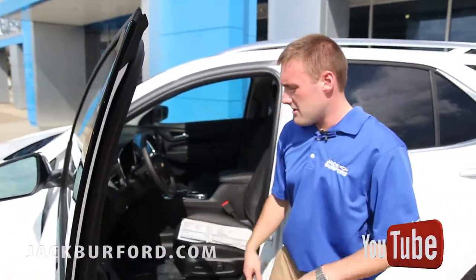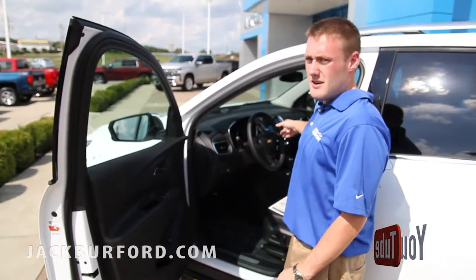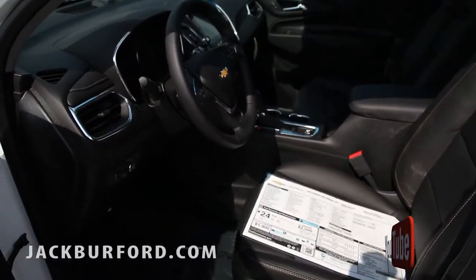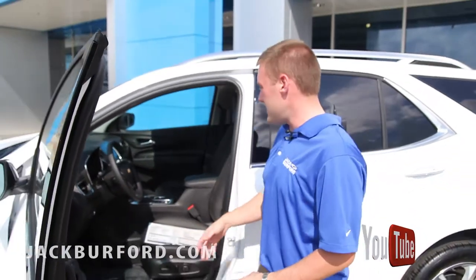On the inside here you've got the adjustable hatch on how high you want to open it. You have a touchscreen in here that has Sirius XM radio. It has the Apple CarPlay, Android Auto, Wi-Fi hotspot. It has the heated seats and the leather seats.